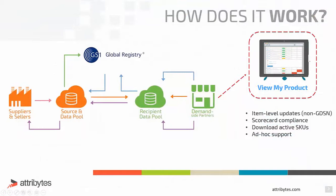A GS1 certified data pool is a service provider that allows manufacturers to send updated information through the GS1 network to any of its trading partners that are plugged in. If you're not sure or you need more information, you can always reach out to us at info@attributes.com.